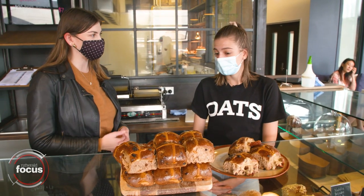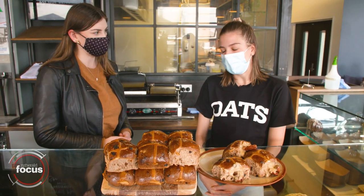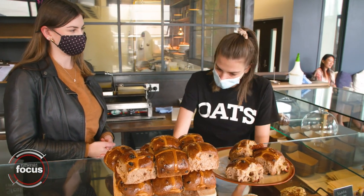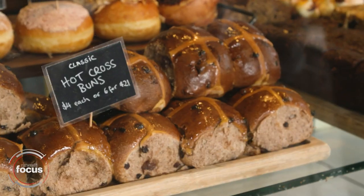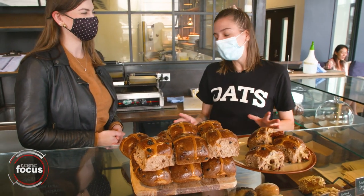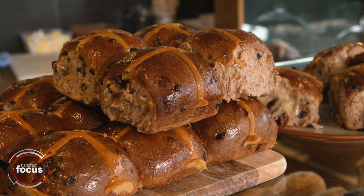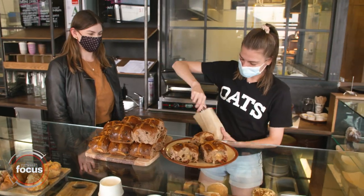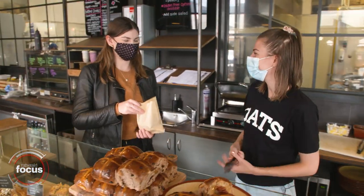Are these pretty popular around Easter? Do you guys find yourselves selling out? Definitely — we get big trays out from the kitchens in the mornings and they go really quickly. We soak all of our fruit and citrus in vanilla port and brandy for about six months prior to Easter, so they get really sweet and juicy with lots and lots of flavour.